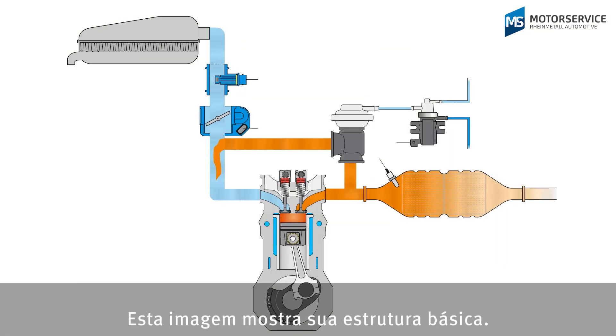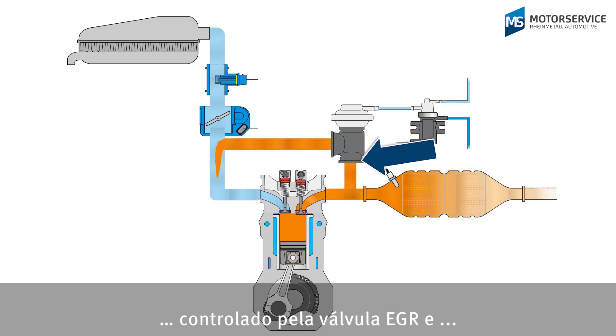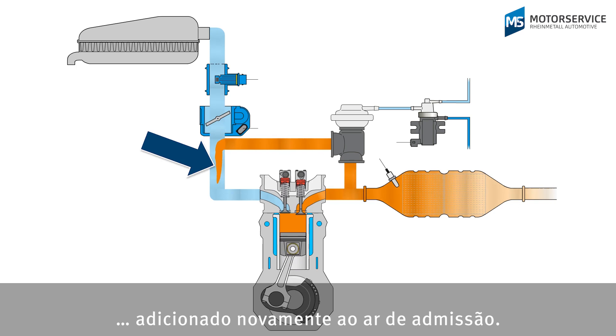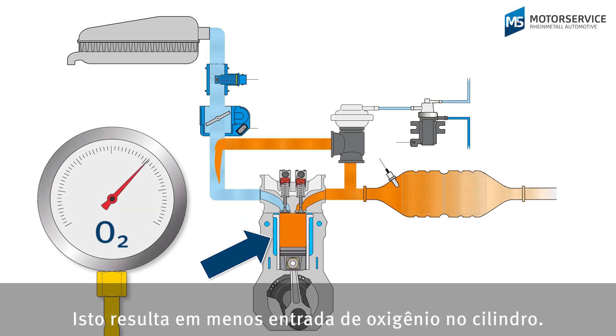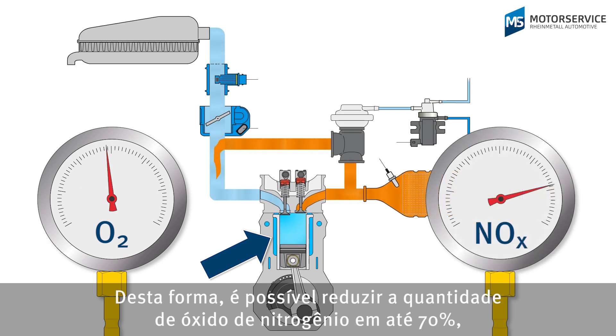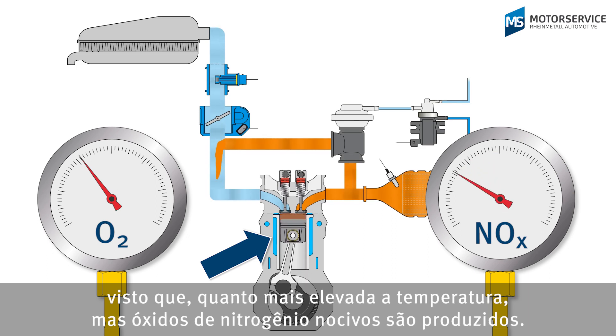Here we can see its basic structure. Exhaust gas is taken directly after the cylinders, then the EGR valve regulates the subsequent mixing of the exhaust gas with the intake air. This means that less oxygen reaches the cylinder. Less oxygen means a lower combustion temperature, and nitrogen oxide quantities can be reduced by up to 70%, as the higher the temperature, the more harmful nitrogen oxides are produced.